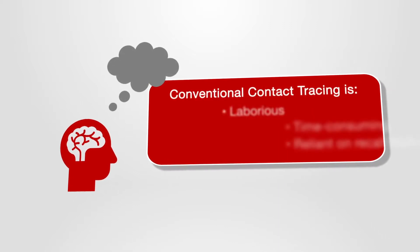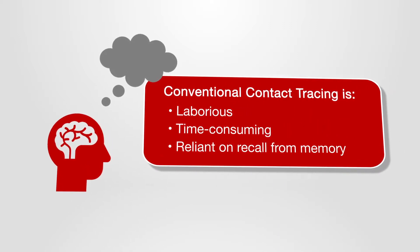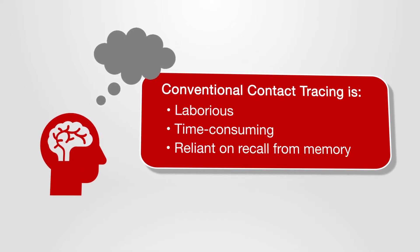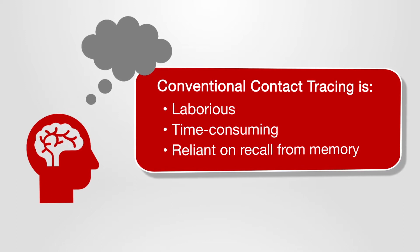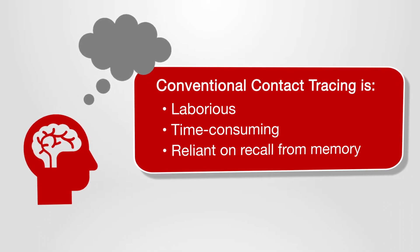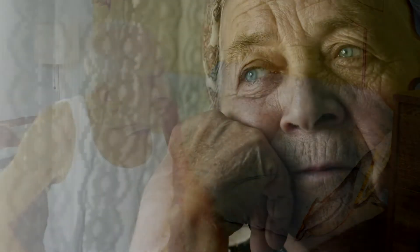Conventional contact tracing is conducted by interviewing an infected person and relying on their memory about who they met, where they went, and when. It is laborious and error-prone and takes time away from the care duties of an overstretched staff. Facilities don't have the resources to effectively trace contacts manually, and tracing is nearly impossible if relying on the recall of a memory-impaired senior.